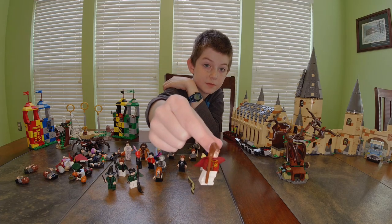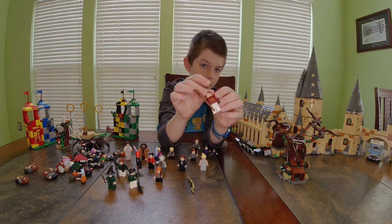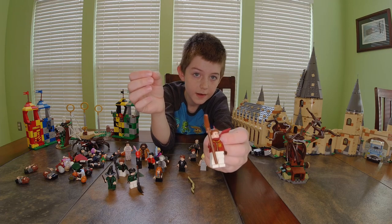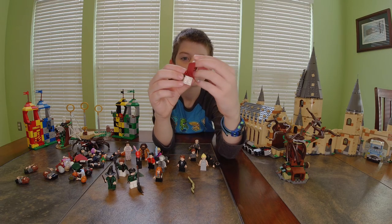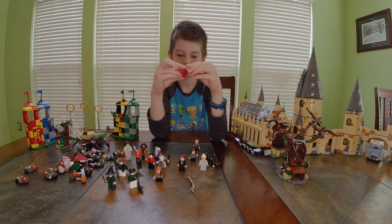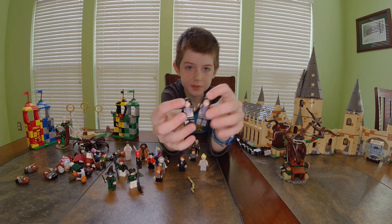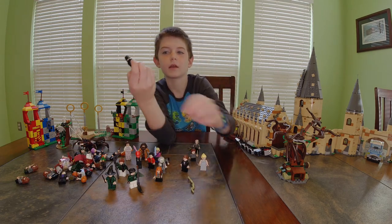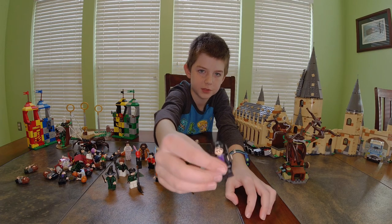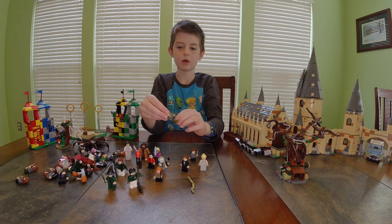Next I have — I can't remember his first name but something Wood — he has white pants and the same Quidditch uniform that Harry has, with just a smile. Next I have two Snapes — he's wearing a black suit with a purple shirt underneath.